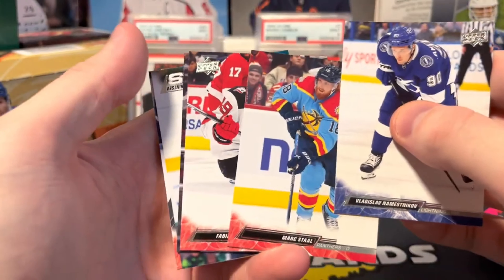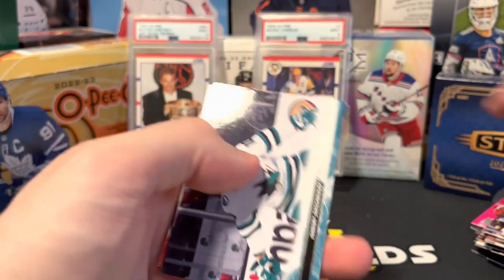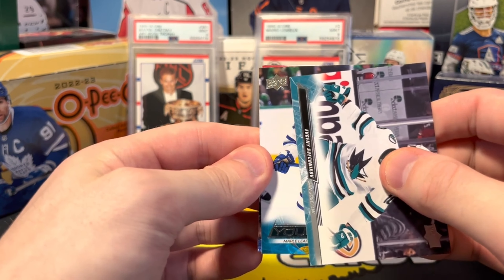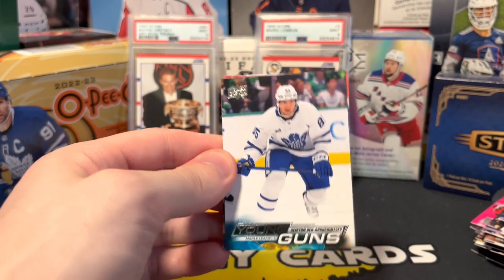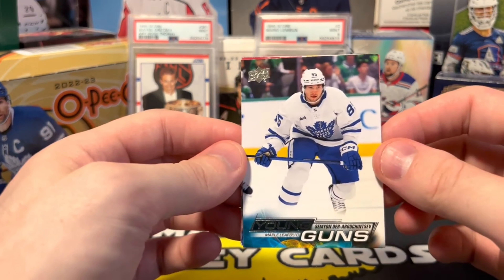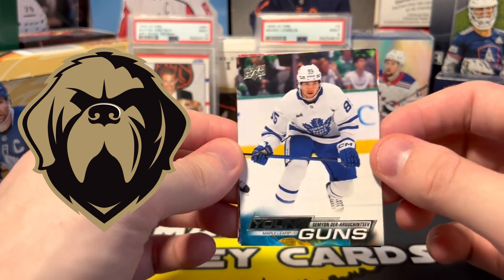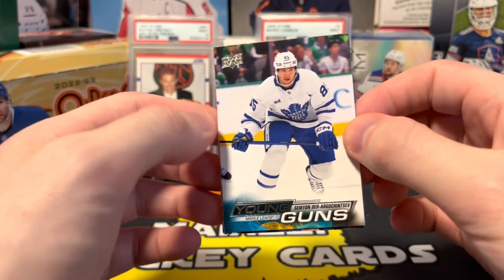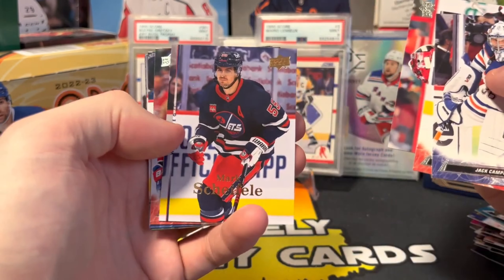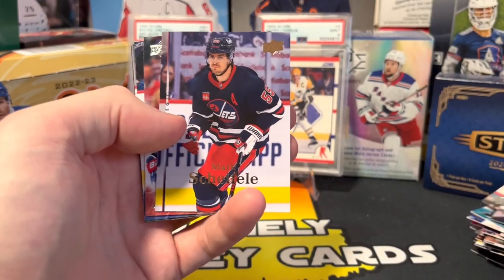Young guns upside down — Maple Leafs. Simeon Cinntsev — remember when he played for Newfoundland back in the ECHL? That was a Maine Mariners season ticket holder year. Got an extended base, Mark Schifley.